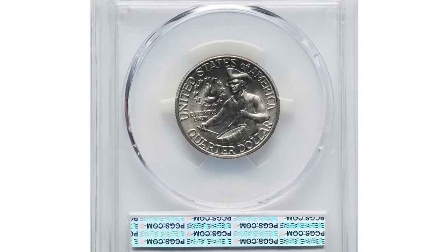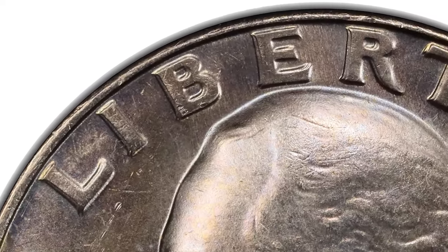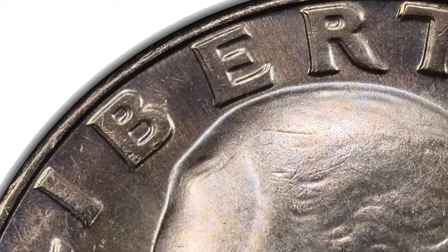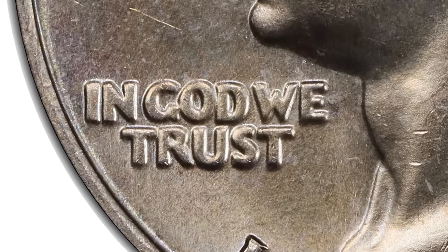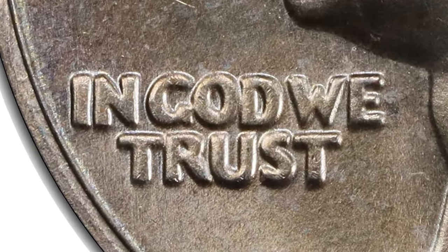Thank you for joining us on this journey through rare U.S. coins that bring strong premiums at auctions. Remember, knowledge is key to identifying these hidden gems and ensuring they don't get spent by mistake. Keep following us on YouTube, and don't forget to like the video. God willing, see you in the next episode.